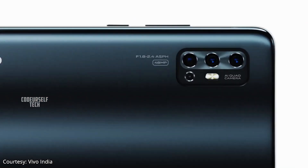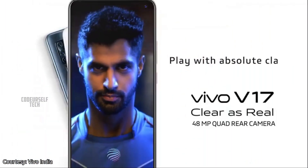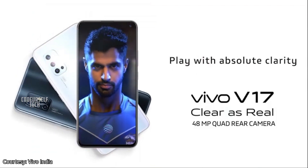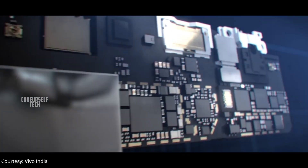Vivo has launched a 48 megapixel camera smartphone in India named the Vivo V17. Let's explore the key highlights of the Vivo V17 in this video. Hi, I'm Nanda and you're watching Code Yourself Tech.